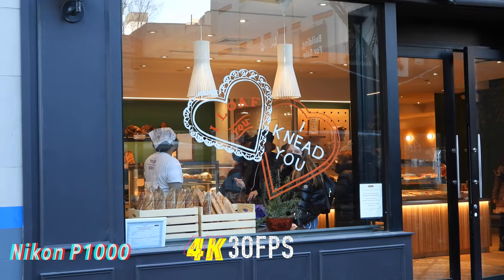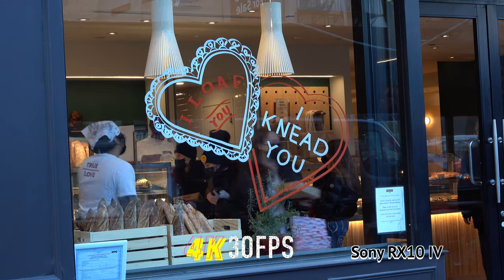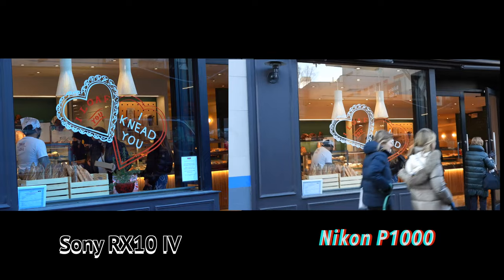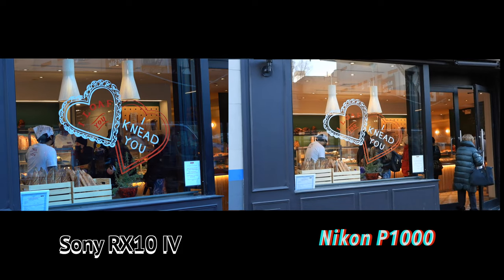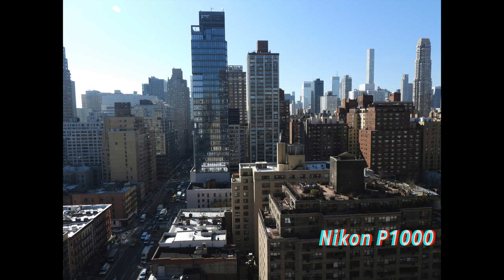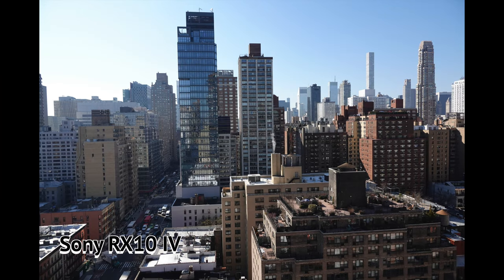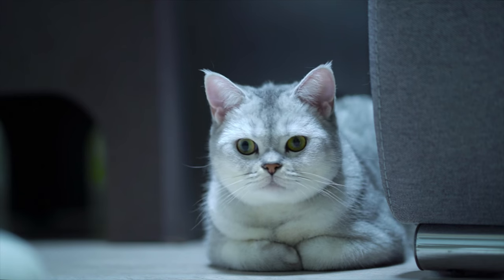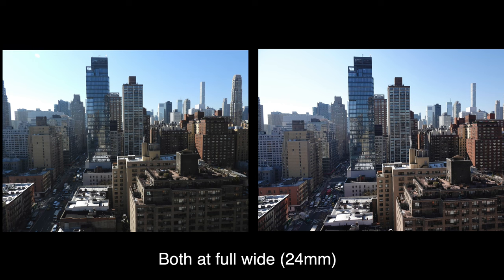With the Sony RX10 Mark IV, video looks good as well. You'll notice a little more color saturation on the Sony and a little more contrast in this scene too. Here are two shots at full wide angle of the city with the Nikon and the Sony — you can look at them both back and forth and you may not be able to see a difference. Both very close here.